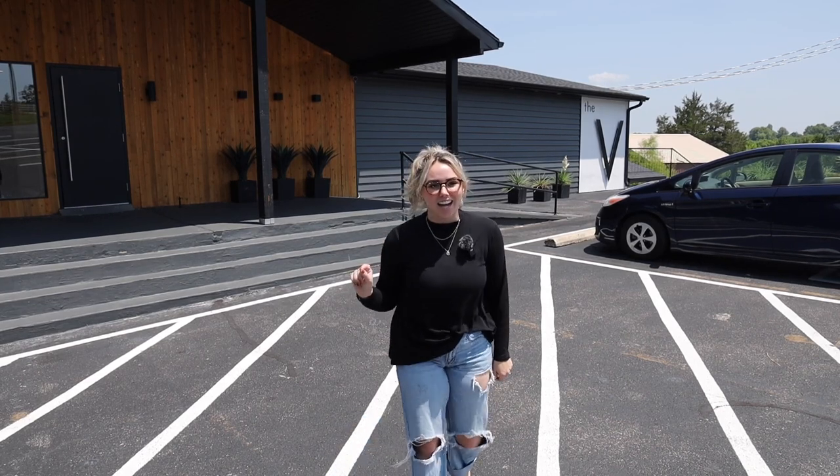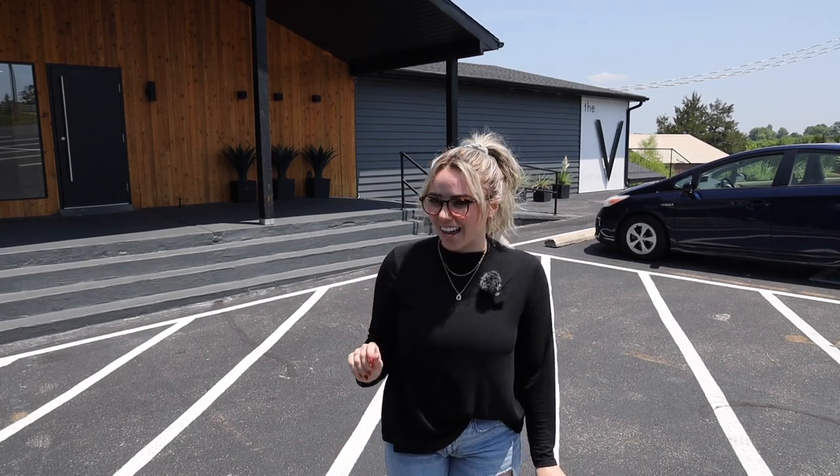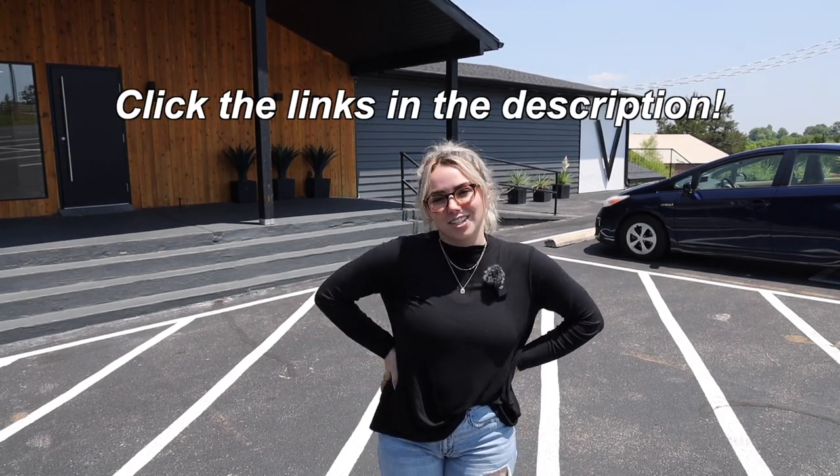You all are going to die at how beautiful it is inside. If you want to get married here, I'm going to be linking it in the description and tagging it so you guys can check it out yourself. But let's just go ahead and hop right into the tour because, oh my gosh.